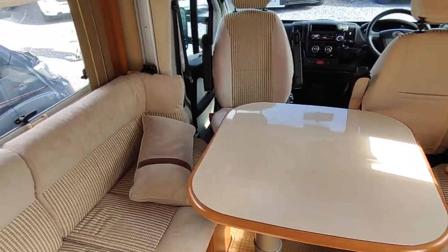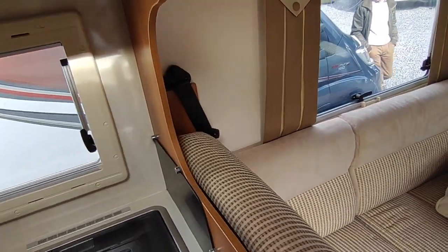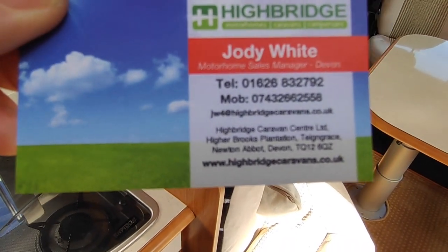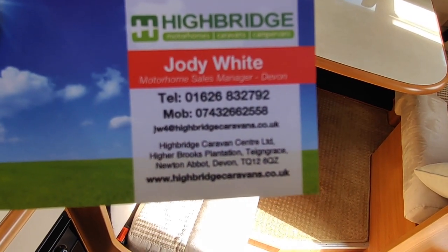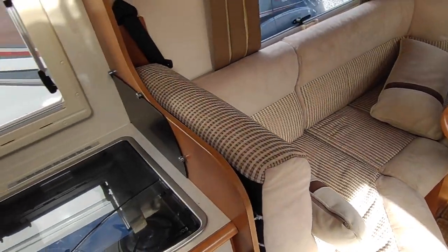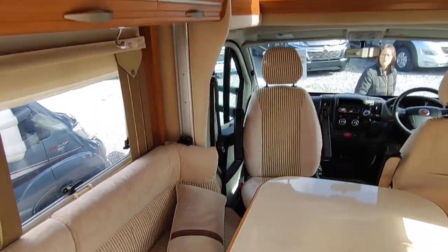So this is our 2013, 13-plate Rapido 700FF at Highbridge Motorhomes Devon. We are at Highbridge Caravan Centre, Highbridge Plantation, near Newton Abbot. You can call us on the number shown, or ring the mobile if nobody answers. Come and see us about this gorgeous Rapido 700FF at £46,995. Thank you very much.